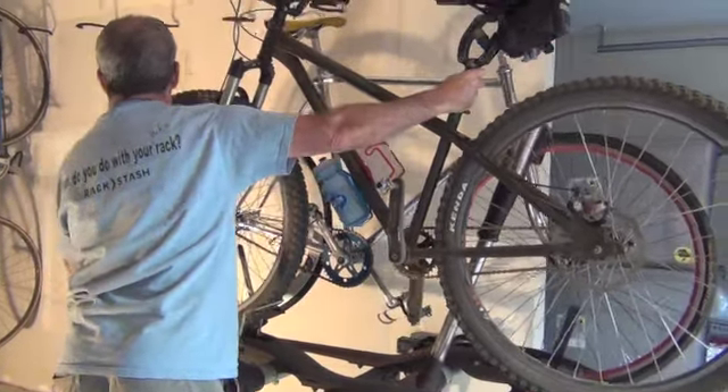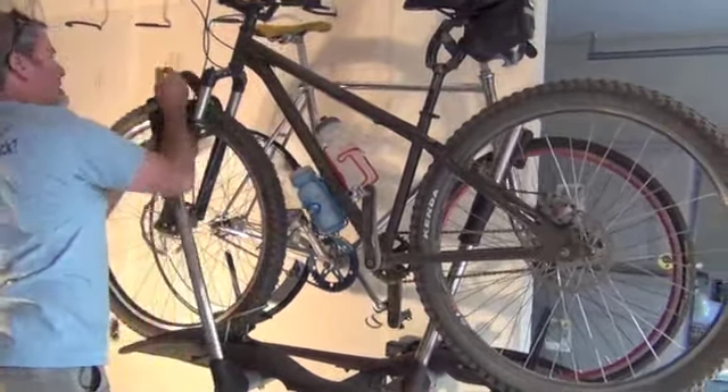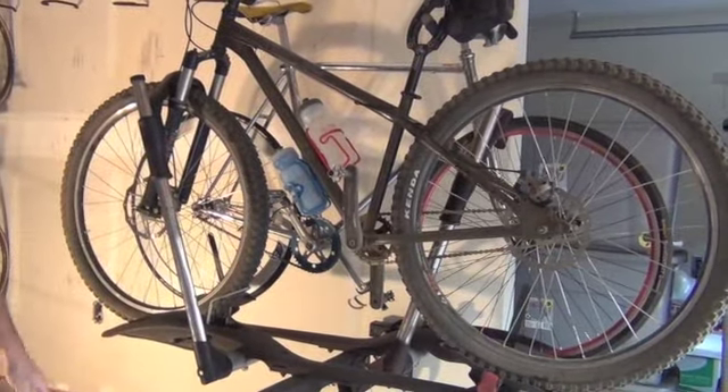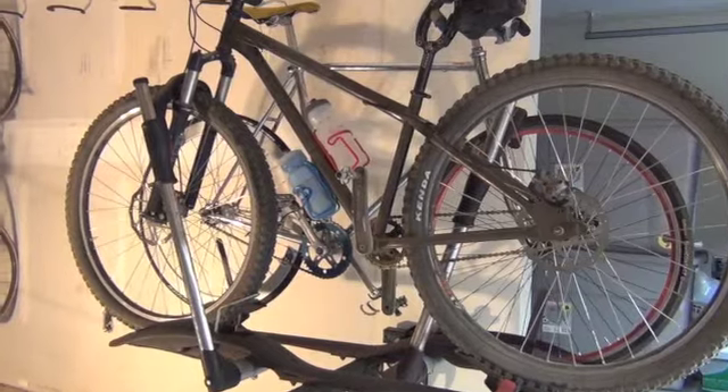It's just a very functional thing. It doesn't take up much space, but it saves you a lot. But just how versatile is Rackstash? Well, it's certainly a genius in the garage, but Rackstash, made in Bend, Oregon, helps out everyone in the family.